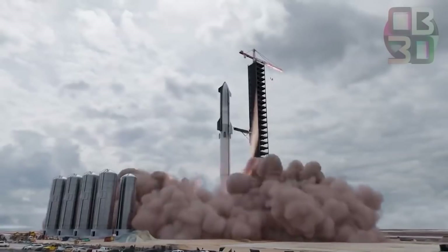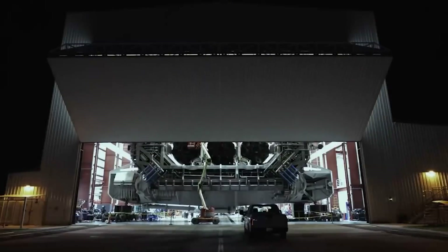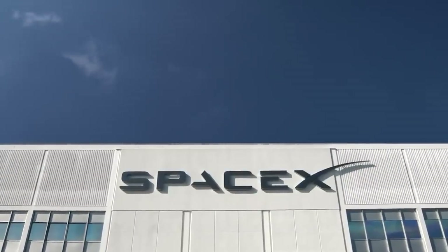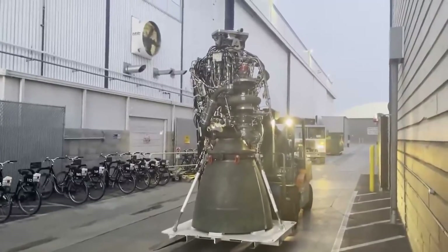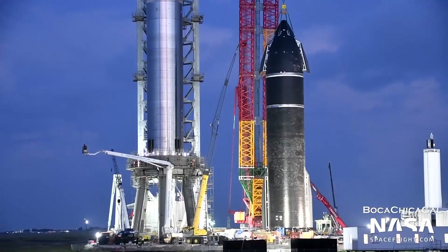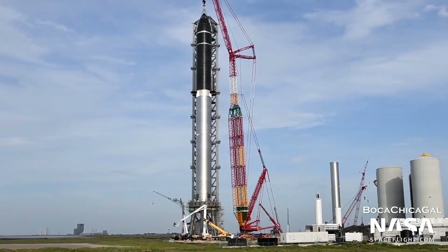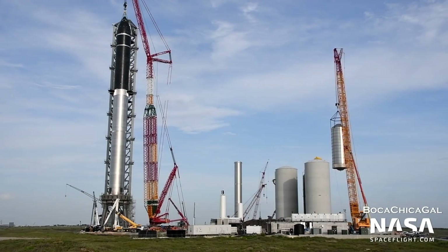Super Heavy Booster 4 will be faced with an even more ambitious static fire test campaign, as SpaceX likely gradually installs more and more engines. Depending on how focused SpaceX is on speed over thoroughness, this process could involve gradually adding two to five engines after every static fire, or could result in SpaceX starting with four to nine engines and then immediately jumping to a full 29-Raptor static fire. Only after completing those crucial qualification tests is SpaceX likely to stack Ship 20 and Booster 4 for a second time and enter the first true full-stack Starship launch flow.